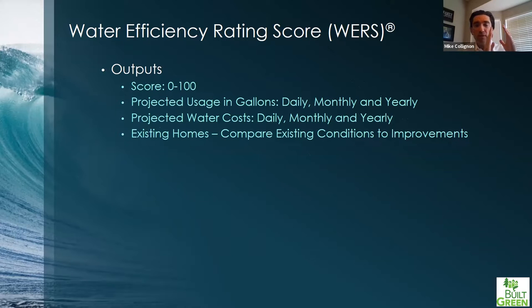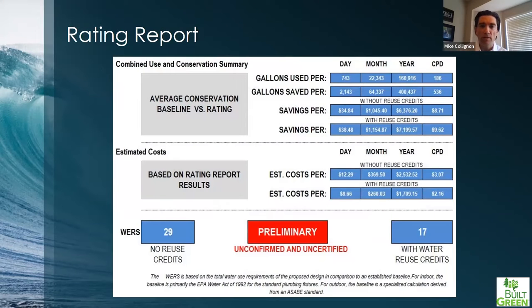To give a quick glimpse of what this looks like: this is a portion of the rating report. It breaks down indoor use and outdoor use. The WERS tool is Excel-based — intricately designed and programmed — and you can see how it breaks down usage. We also put in billing rates so you can figure out your financial water costs. You can look at it with no reuse versus reuse scenarios, so there are different ways to quantify what you're doing.